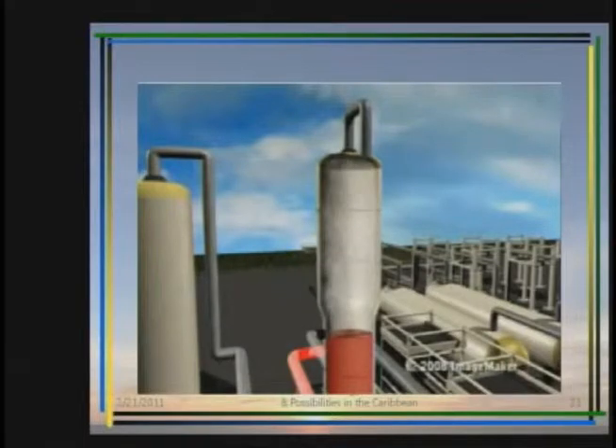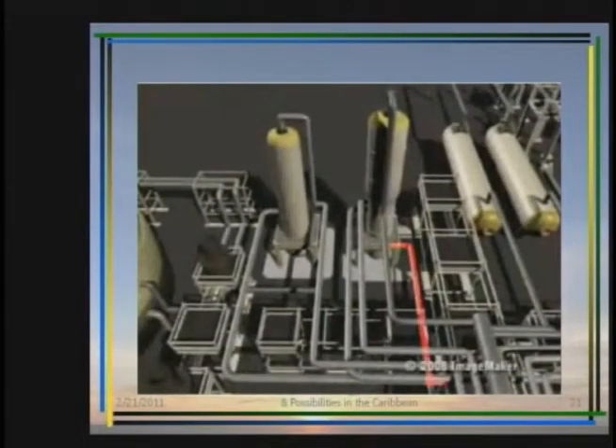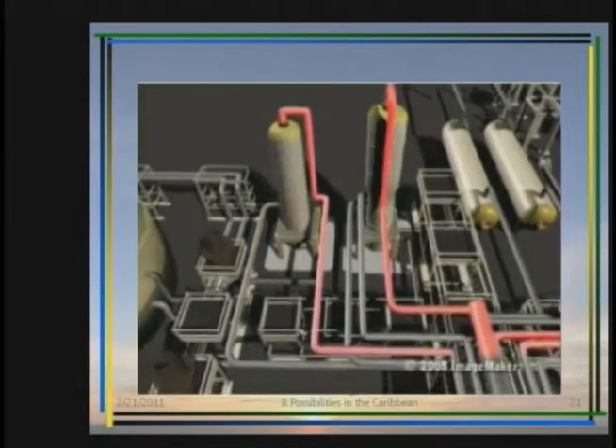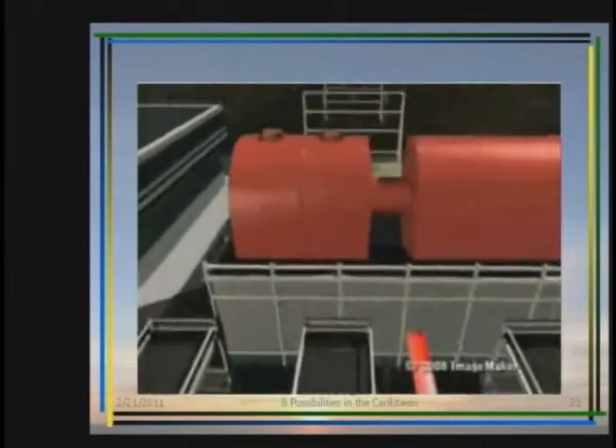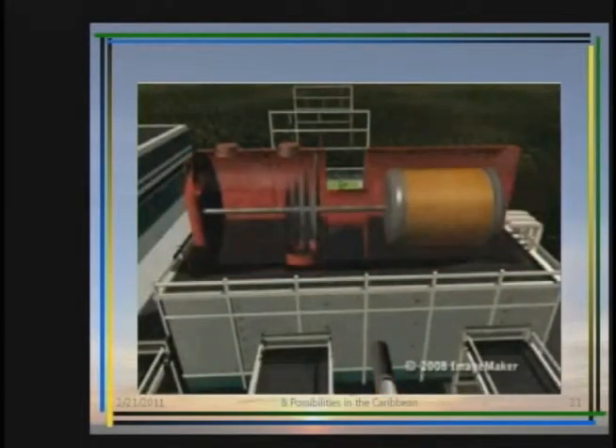Remaining fluid is then flashed at a lower pressure to create low-pressure steam. All steam created in the plant is sent to a turbine on site.